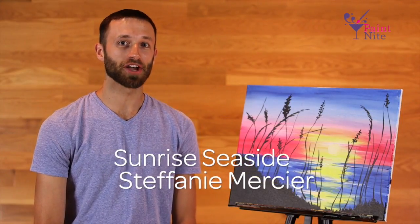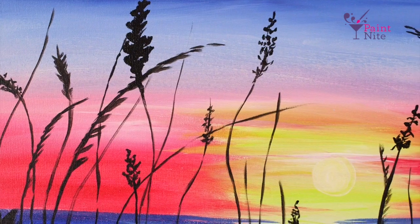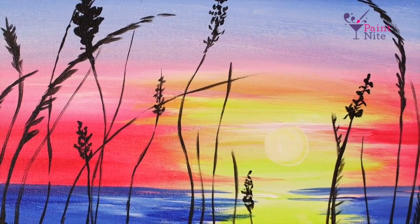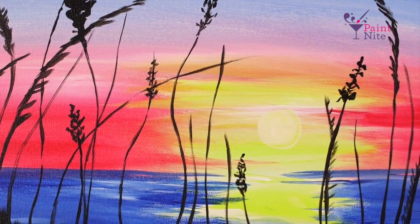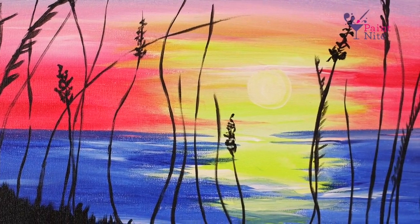And last we have Sunrise Seaside by Chicago artist Stephanie Mercier. Looking at this painting you can just feel the calm. There's no boat on the water, no one's at the beach yet, the sun is just rising. It's like when you witness a scene like this you can't help but feel like you're being let in on one of nature's little secrets, and these colors are just incredible.